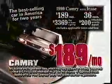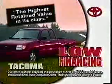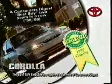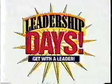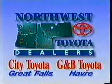Get with the leader and get a new lease on life every day — get it now at your Northwest Toyota dealer. Get savings like America's bestseller Camry at $189. Get the highest retained value in its class — Tacoma — with low financing direct from the factory or $1,000 cash back. Get value like Consumer's Best Buy Corolla, even 4Runner. Get with it and get a leader today at City Toyota and G&B Toyota.